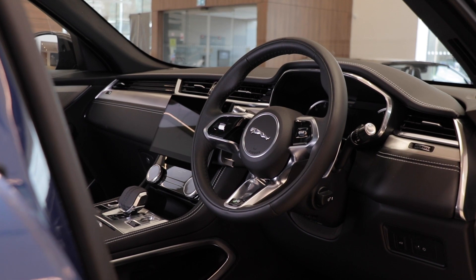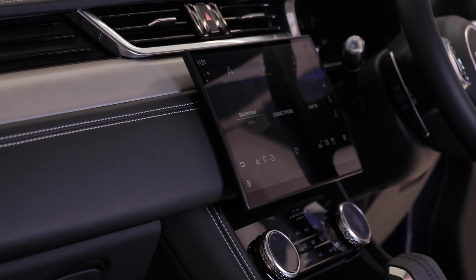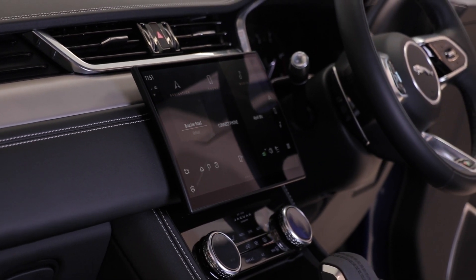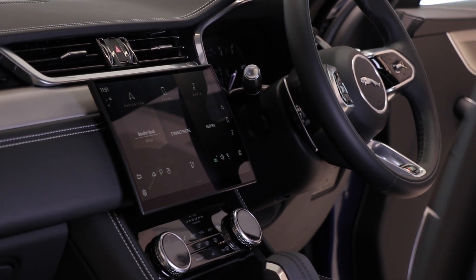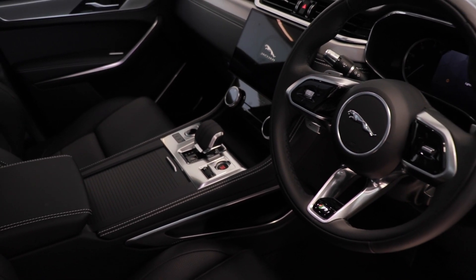If we look inside, this is where the majority of the changes have happened in the car. There's a completely new centre console with an 11.4-inch PIVI Pro display. You've got a new tennis ball stitched gear selector and a new steering column as well as a dashboard.